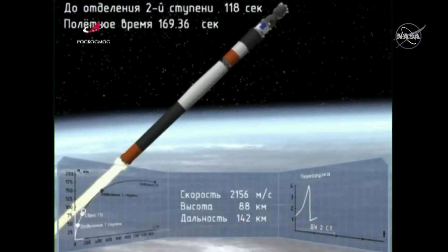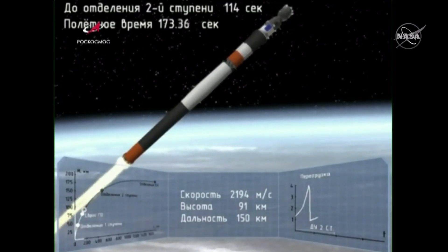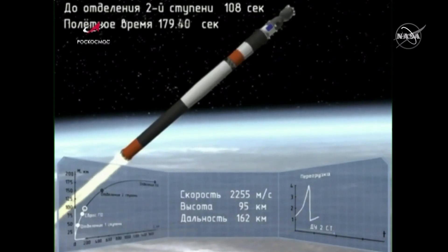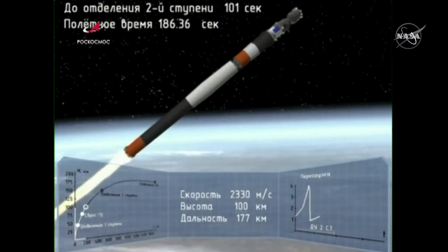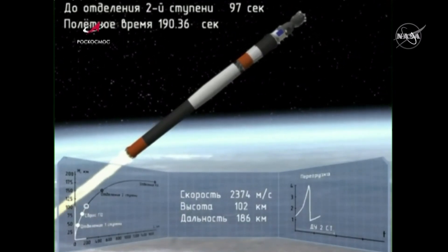The shroud jettison is confirmed — we have controlled descent. We heard confirmation the launch shroud has jettisoned. In this animation you can see the Soyuz spacecraft now exposed, continuing under the power of the second stage. 180 seconds into the flight, vehicle stabilization is performing nominally and the crew is feeling well.